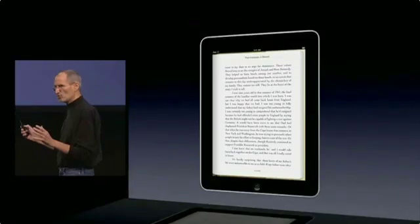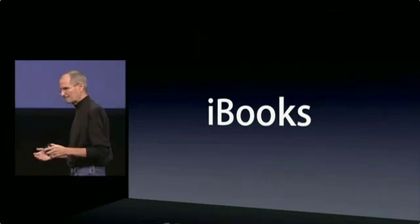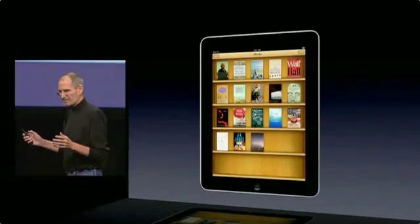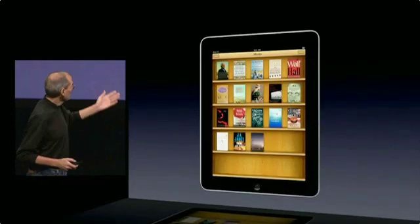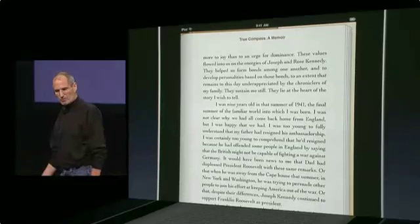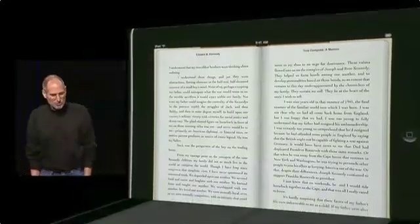It's really nice, and our new app is called iBooks. iBooks has a bookshelf — it looks like this, where you have all your books. If you want to read one, you just saw what it looks like. It's terrific. You can go into Portrait and see both pages if you'd like.